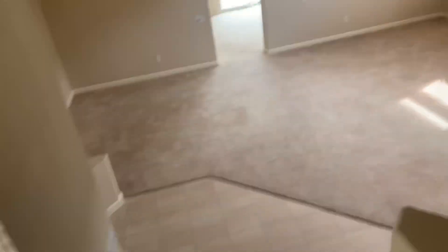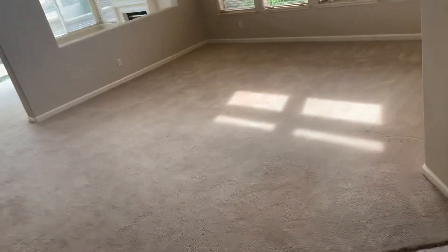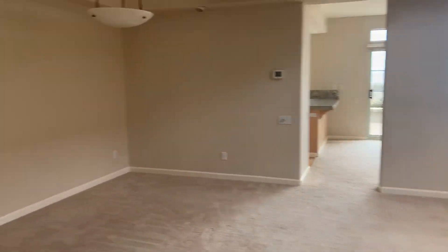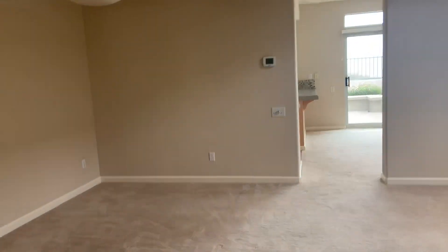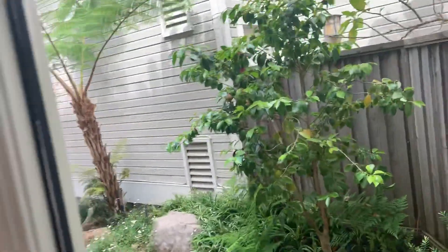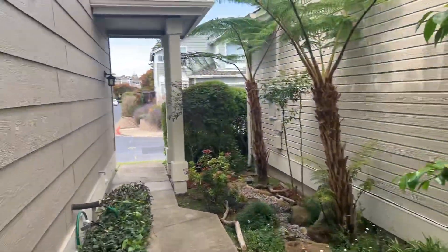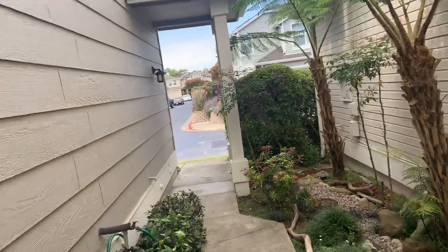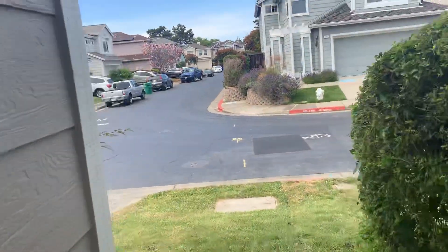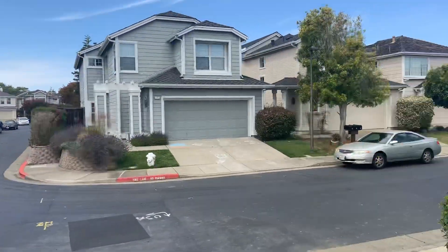Very nicely built, very nicely designed, very good layout. All the rooms are proportionally sized. This house is really good for common space — very large common areas. Large kitchen that flows into the living room, with a larger living room as well. So there it is: 85 Southwind Circle in Richmond, right in Marina Bay, on the water. Thank you very much.